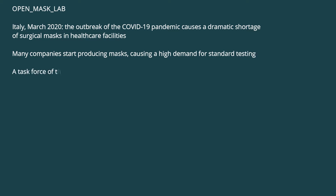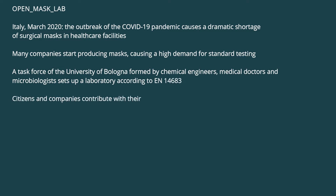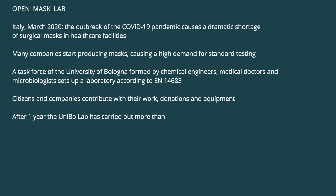A task force of the University of Bologna, formed by chemical engineers, medical doctors, and microbiologists, set up a laboratory according to EN 14683. Citizens and companies contributed with their work, donation, and equipment. After one year, the Unibo lab has carried out more than 1,000 tests for 250 customers.